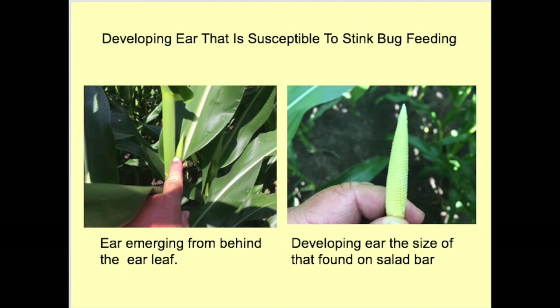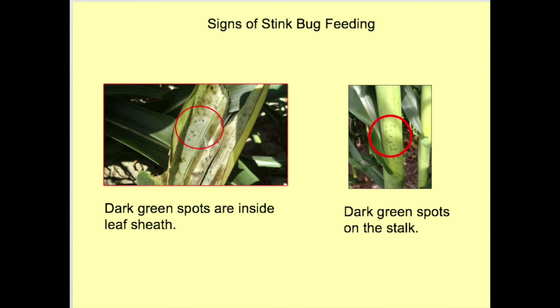These are additional images of developing ears of corn at growth stages just prior to or at VT. On the left is an ear of corn emerging from behind the ear leaf — it is at this time that it is most susceptible to damage by the stink bug inserting its beak and feeding on it. On the right is a young ear about the size of those found on salad bars. On the left, the leaf sheath has been removed from the plant and flattened to show the inside, which is next to the ear and stalk. Inside the red circle are dark green spots showing where the stink bug has inserted its beak. On the right, red circles show the same type of marks where stink bugs have probed the stalk.